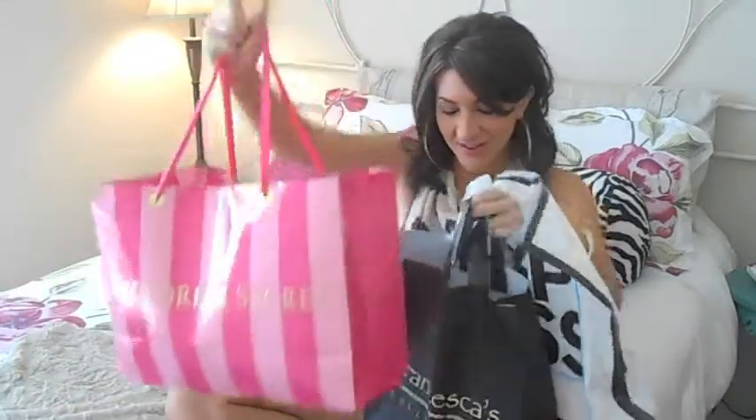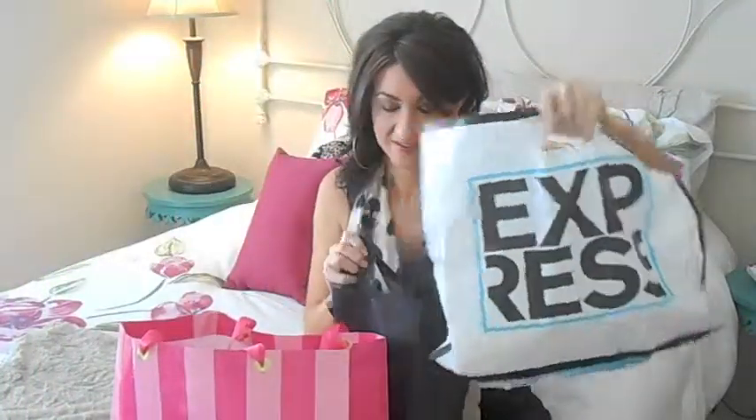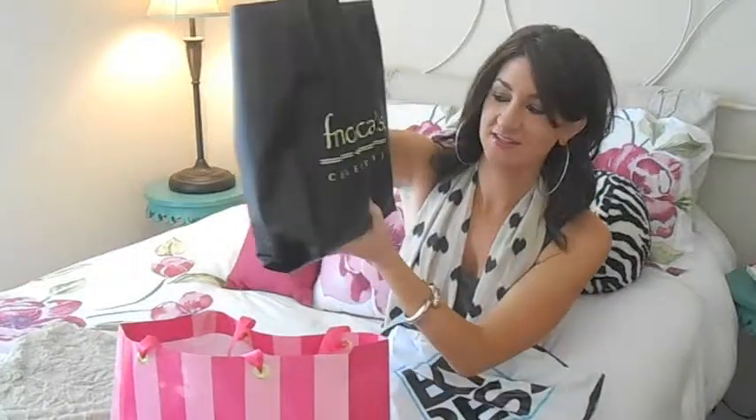Hey girls! Welcome back to Pamela's Pantry. I went to my three favorite stores: Victoria's Secret, Express, and Francesca's Collections. Let me start with Victoria's Secret.